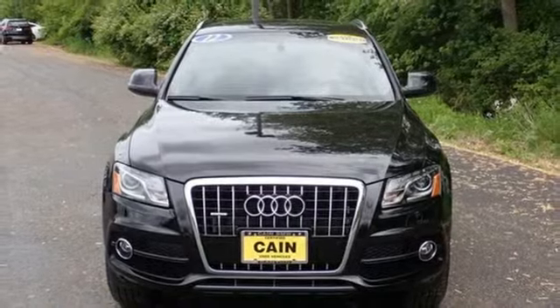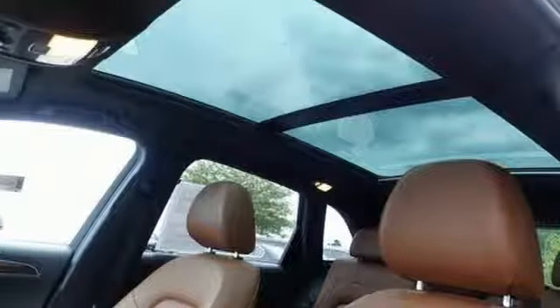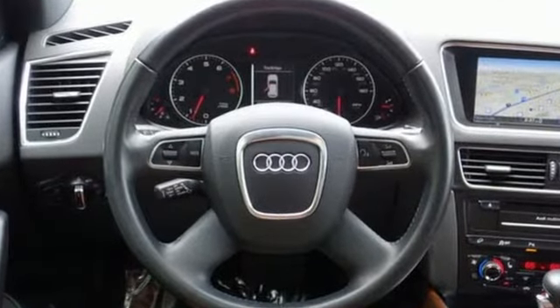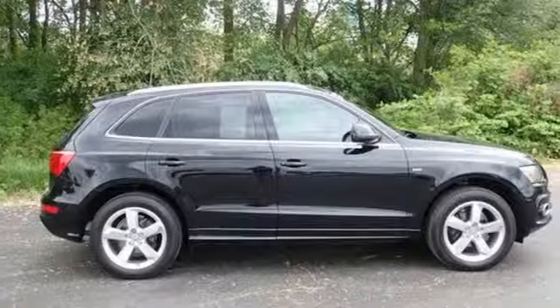Popular Mechanics points out the Q5 does an incredible job balancing luxury with a genuinely sporting character. Audi forges sophistication and performance into each iconic vehicle.